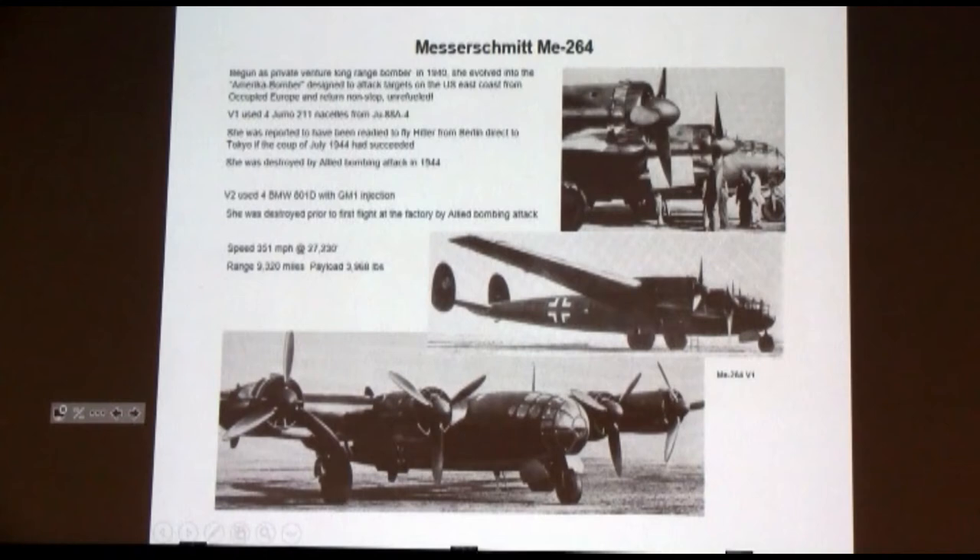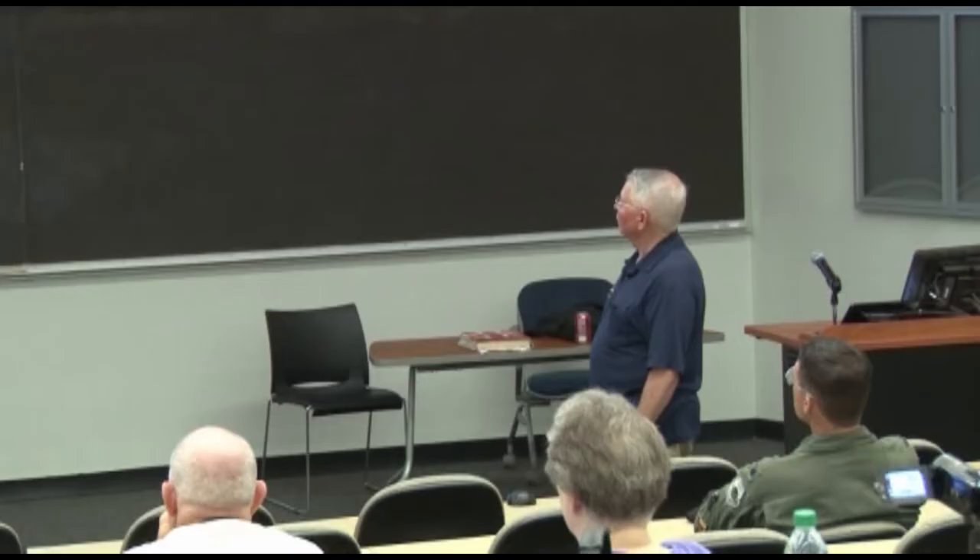The first one used the Jumo 211 engines off the JU-88, and the second used the BMW 801s like the later JU-88s used. It was destroyed prior to its first flight — this is a picture of it at Berlin before it was bombed into destruction. The first airplane was also destroyed by a bombing attack in '44. Specs: 351 miles an hour, 27,000 feet, 9,300 miles range — unrefueled. Not too shabby.